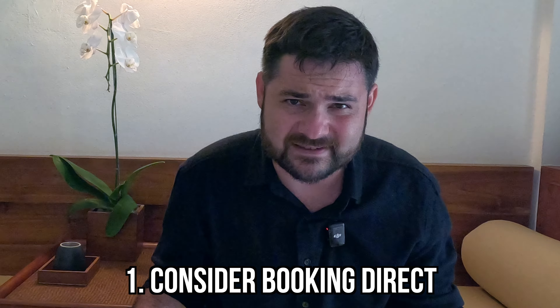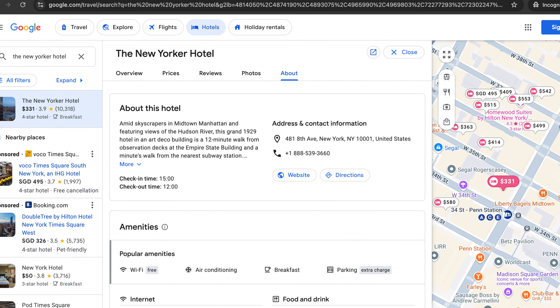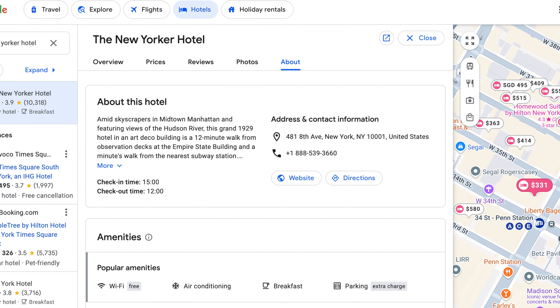Looking at direct prices can amount to significant savings. If you're booking with a local hotel, the best place to start is to see if the hotel has its own website — there's a pretty high chance you can find your stay cheaper there. If they don't have a website, or their prices aren't cheaper, try reaching out directly. A quick call, email, or WhatsApp message can often lead to a better rate and a more personalized experience. I usually find contact information by looking up the hotel in Google Maps.